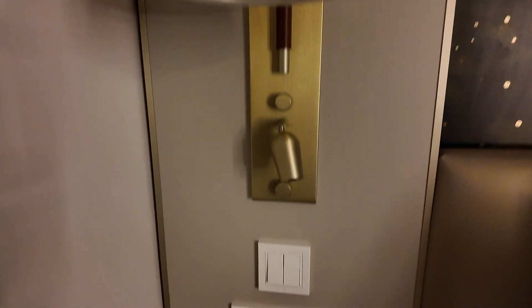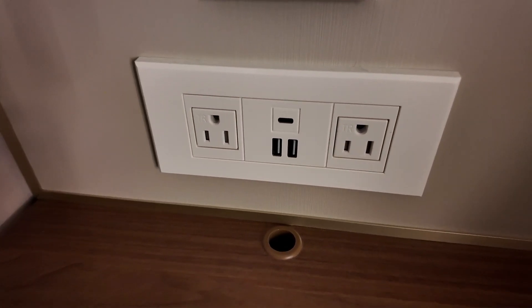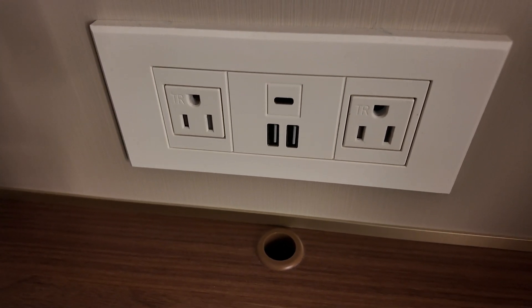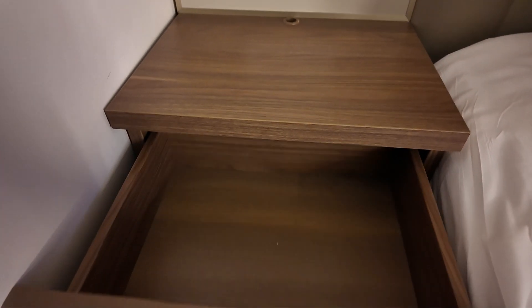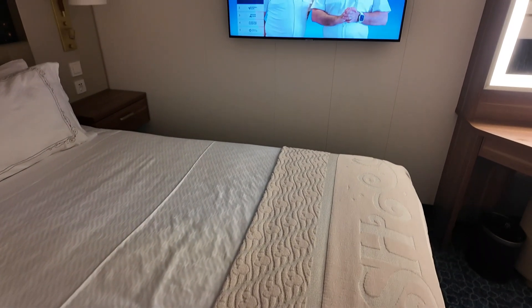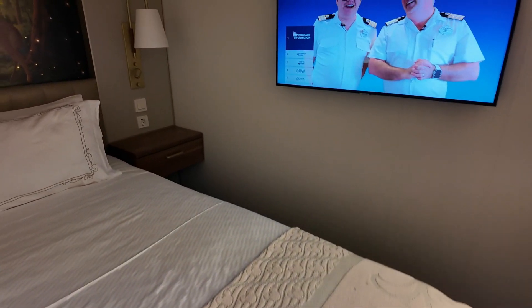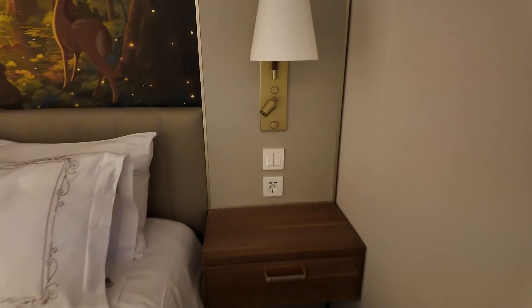On this side you have your lamp and two standard plugs as well as a couple of USB ports. There is a drawer here to store stuff. This room is a hundred and sixty-nine square feet, and that does include your bathroom and everything.